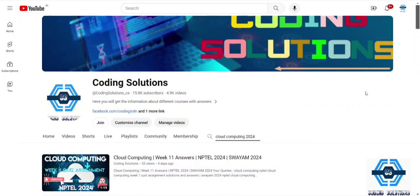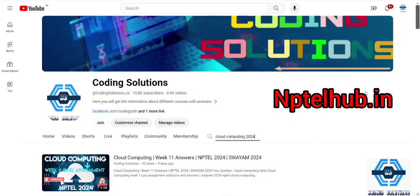Hello guys, welcome to our channel Coding Solutions. In this video I am going to discuss about the course Cloud Computing. It's a 12-week course — we all know about that — and we have been performing well in the assignments portion. Now we have the main task, that is the main exam, so for that I have a solution for you.